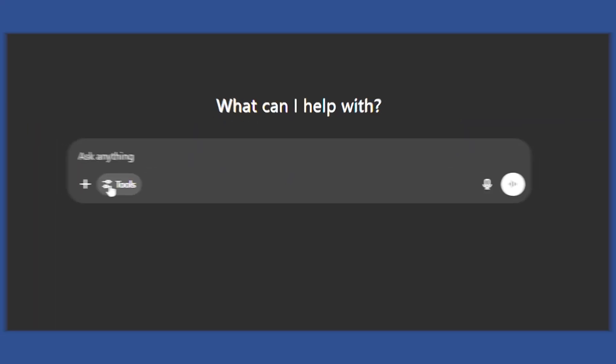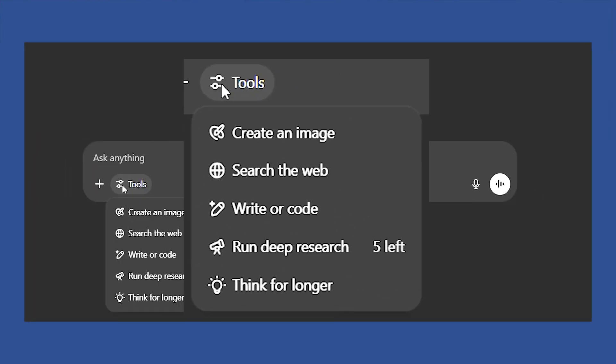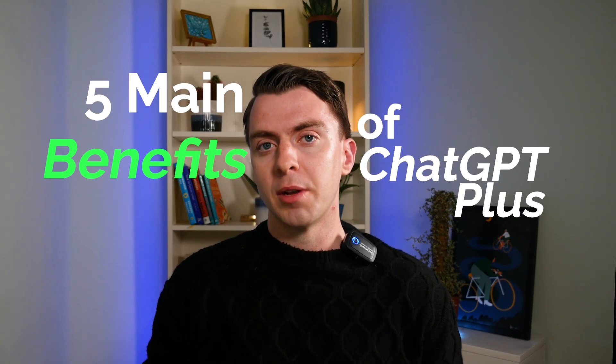OpenAI originally launched ChatGPT Plus in 2023 to guarantee users access during blackout periods. It has added a lot of features, but a lot of those have been passed on to the free tier, like browsing, creating images and files. So let's go through the five main benefits of what you get with ChatGPT Plus.